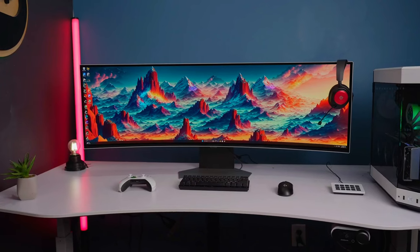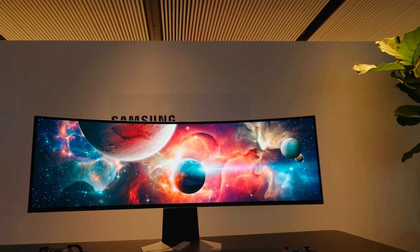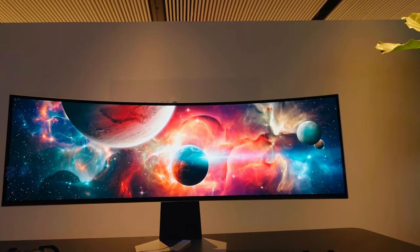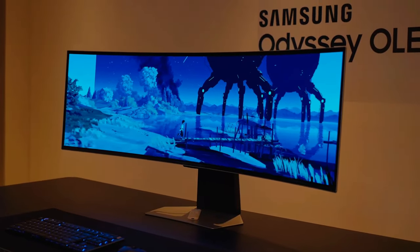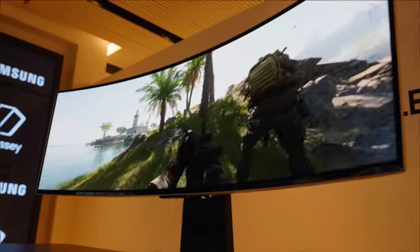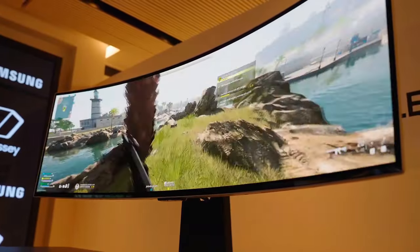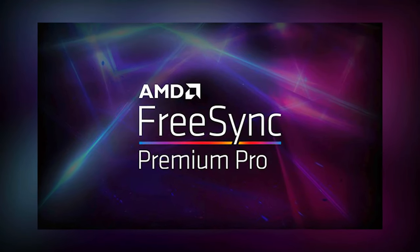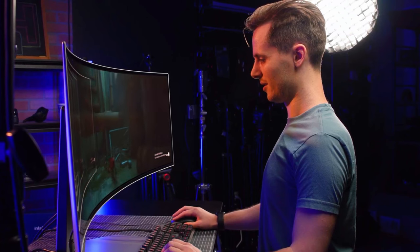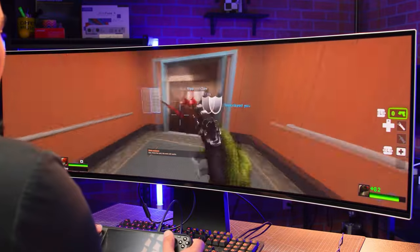The display prowess of the Odyssey G9 is further enhanced by DisplayHDR TrueBlack 400. This feature allows for the portrayal of true blacks and dark colors without pixel light bleed, offering supreme color depth and expression in every game scenario. Additionally, AMD FreeSync Premium Pro technology ensures that even the most complex and fast action scenes are displayed seamlessly and stutter-free, enhancing your competitive gameplay.